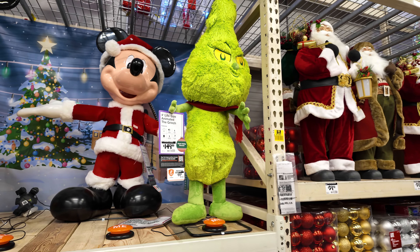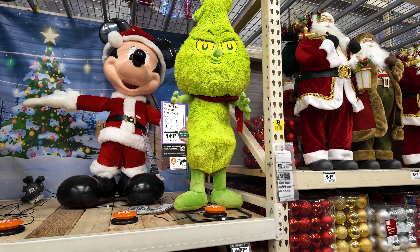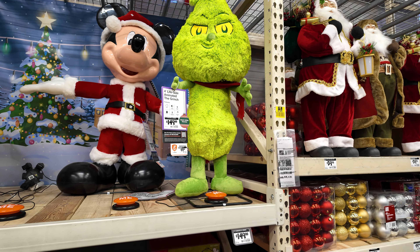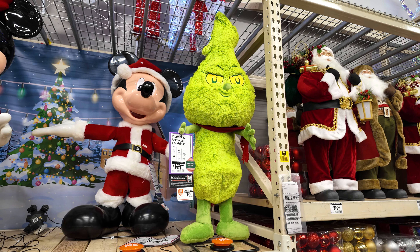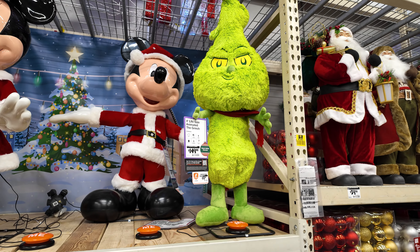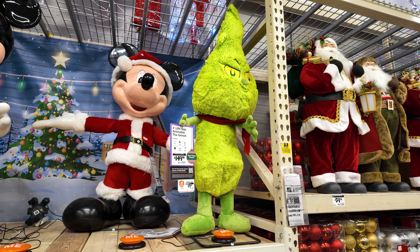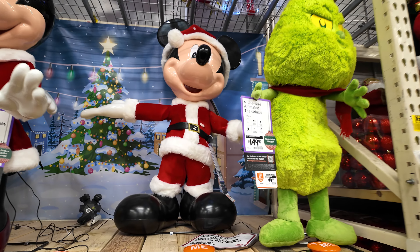We've got a wrench - it says 'life-size' but it's a four-foot animated wrench for $149. Let's see when he finishes. Okay, so we've got Mickey, Minnie, and Donald over here.